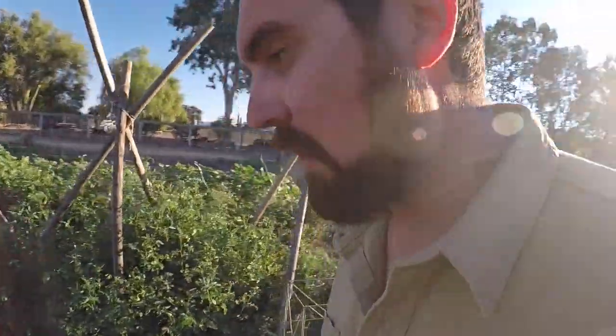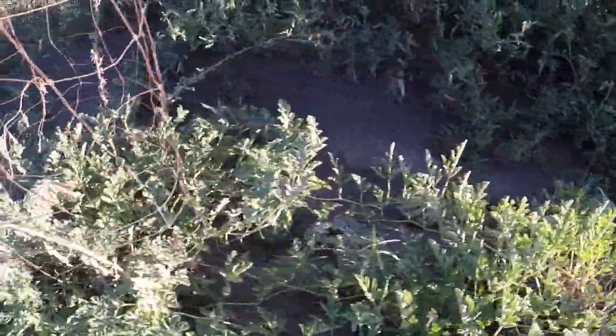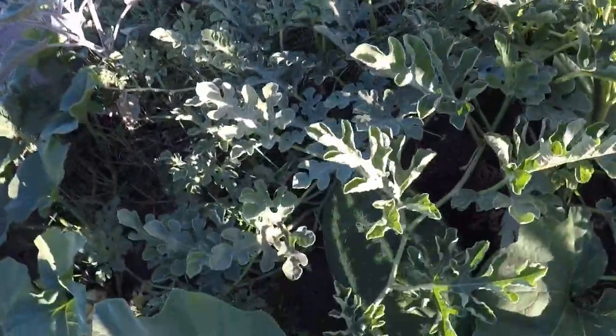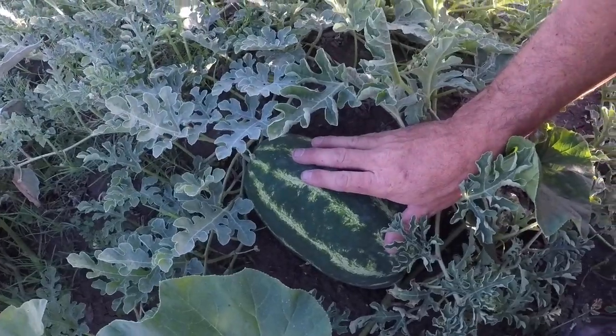Okay, we're in the garden now. I've got watermelons everywhere — look at these, boom boom boom boom! We got some big ones over here too. Check out these babies — I'm totally stoked on these. We're going to be getting some more here too.